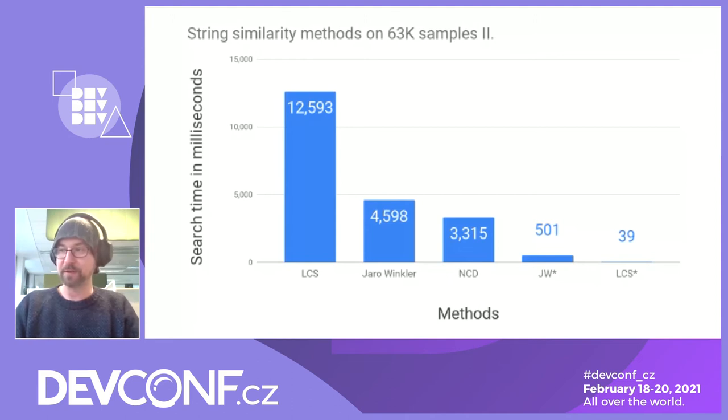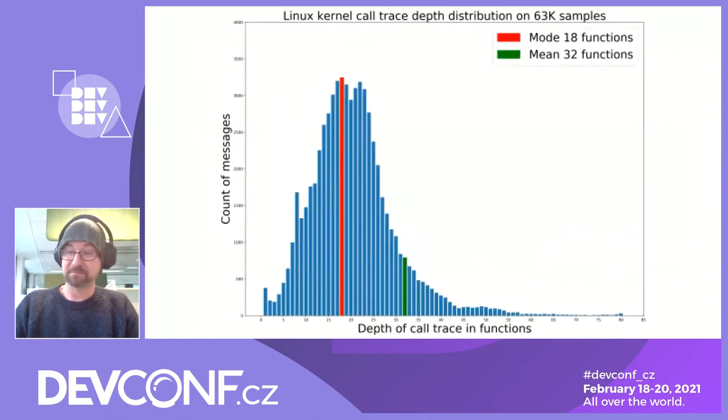The JW-star project takes the call trace part of the error message — that was the blue portion — but throws away the whole call trace and keeps only the three bottom frames. Those are then concatenated to a single string and compared against its internal database. You may ask: are three frames enough to decide about string similarity of two different messages? That depends on how long an average kernel call trace is. The graph shows the distribution of kernel call traces by length in frames — it's highly probable a call trace will be between 18 to 25 frames. If we keep only the last three frames, we throw away 83 to 88% of the information from the call trace.